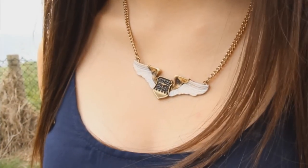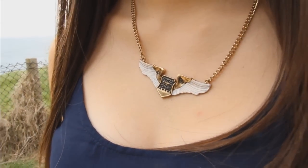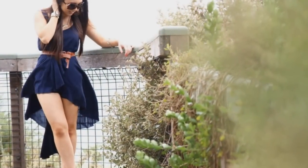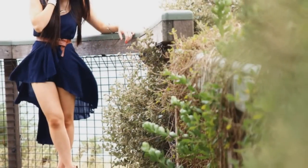My dress is a statement piece for this look so my jewellery is kept minimal. This dress is fun, flirty and sexy without compromising class. Have fun with it!